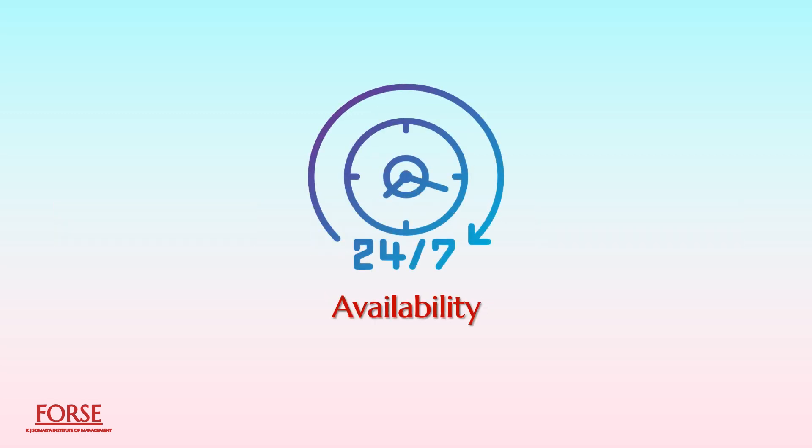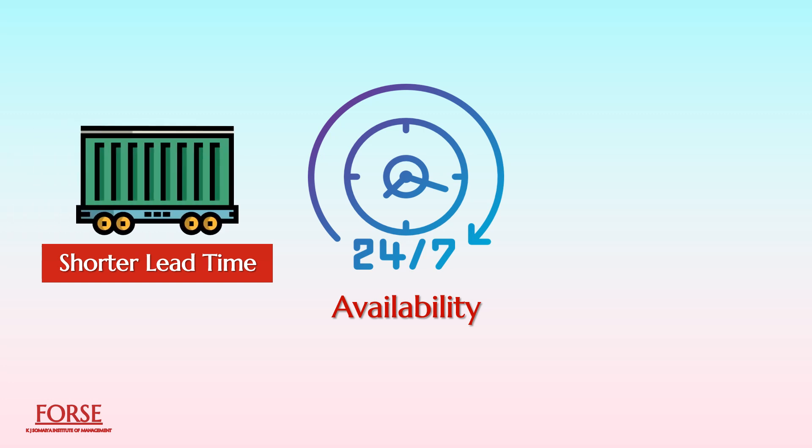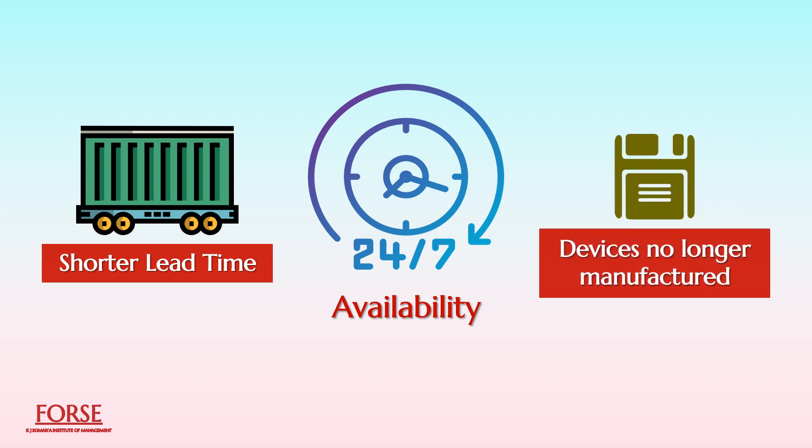Availability: A remanufactured product may be available with a shorter lead time compared to imported goods ordered overseas. Besides, remanufacturing can allow the consumer to continue using devices that are no longer manufactured.